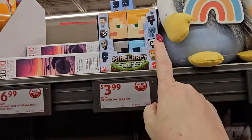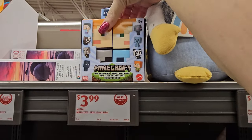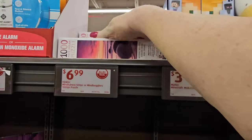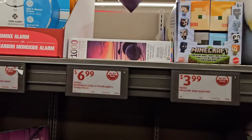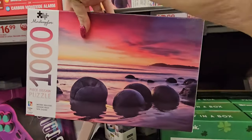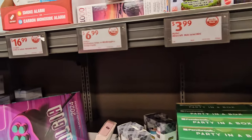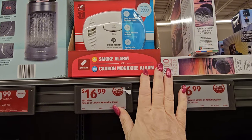If you're going to celebrate, that's the 17th, guys — that's coming up. We have some Minecraft blind minis for $3.99. We have an interesting puzzle here — 1,000 pieces for $6.99, and look how pretty, but it would be a difficult puzzle. Mind boggling. We also have the First Alert carbon monoxide alarm for $16.99.